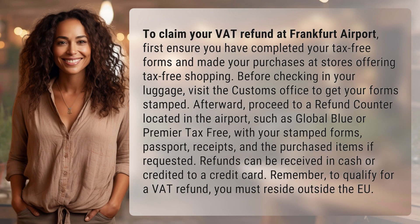To claim your VAT refund at Frankfurt Airport, first ensure you have completed your tax-free forms and made your purchases at stores offering tax-free shopping. Before checking in your luggage, visit the customs office to get your forms stamped.